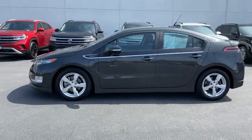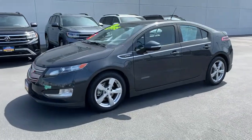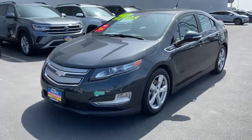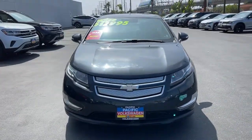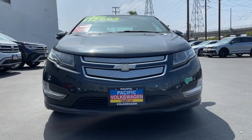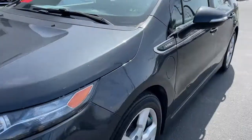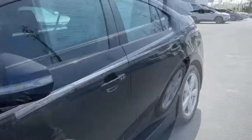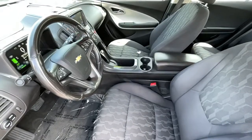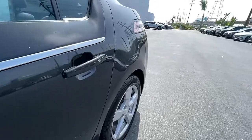The only constant is change. Don't be left behind. Embrace the new age in the Volt. Arrange a test drive. Get into it.